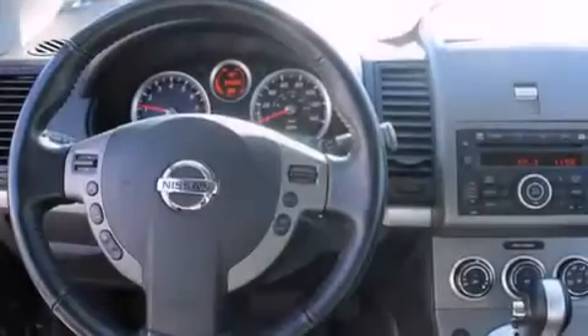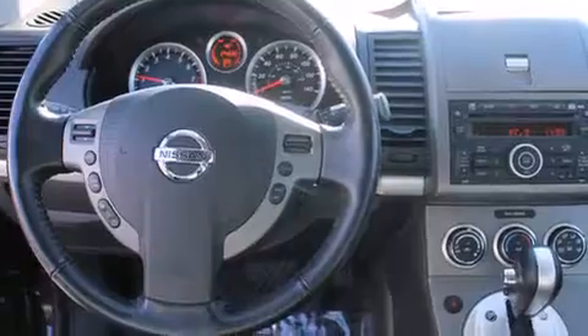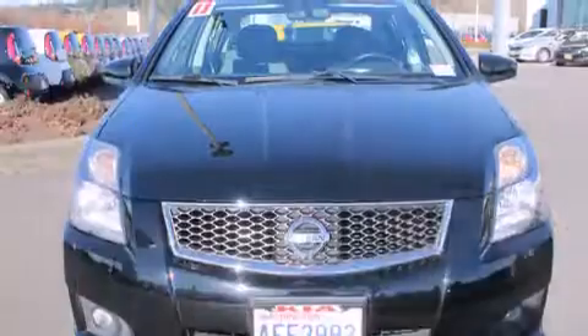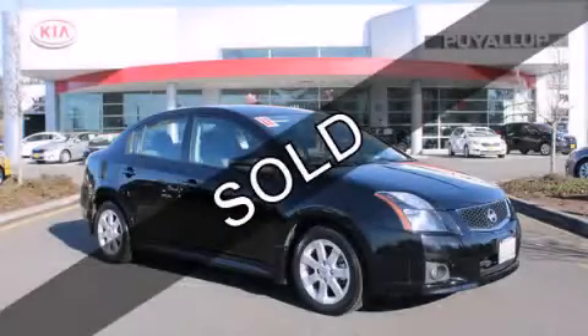Additional features include a rear window defroster, a keyless entry system, and this vehicle has fewer than 25,000 miles on the odometer. Contact us today to schedule your opportunity to see this automobile in person.